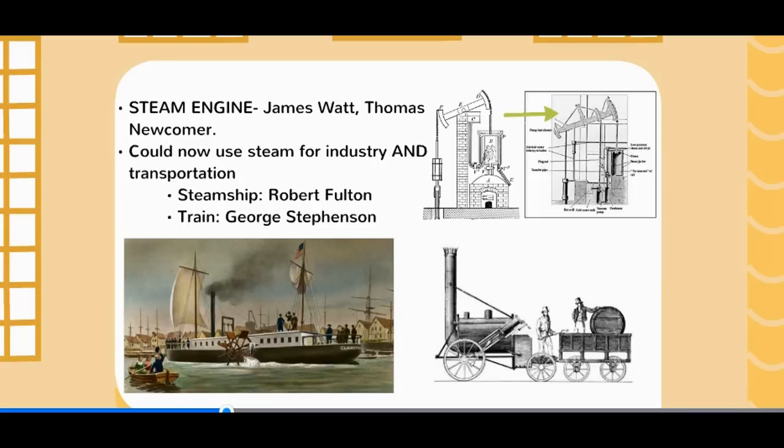Looking at transportation: we get the steamship by Robert Fulton, which speeds up inter-ocean travel. And then the train by George Stephenson — the early train may not look impressive, but it will radically shift how quickly people can move. And not just people, but manufactured products, being able to transport them across the country much cheaper than with a wagon and cart.